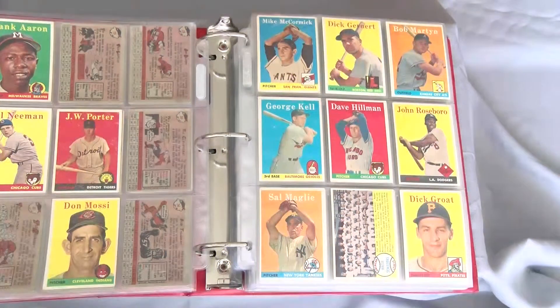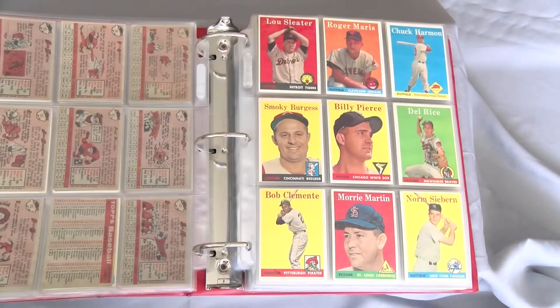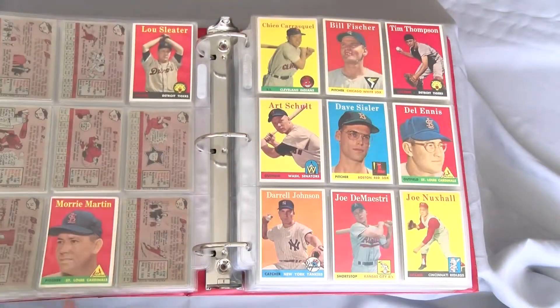I honestly can't remember the origins of starting this set, but I do know that it took quite a while to assemble. Looking through it recently, the design still possesses a type of magic that allows each player's portrait to pop off its pastel color background.